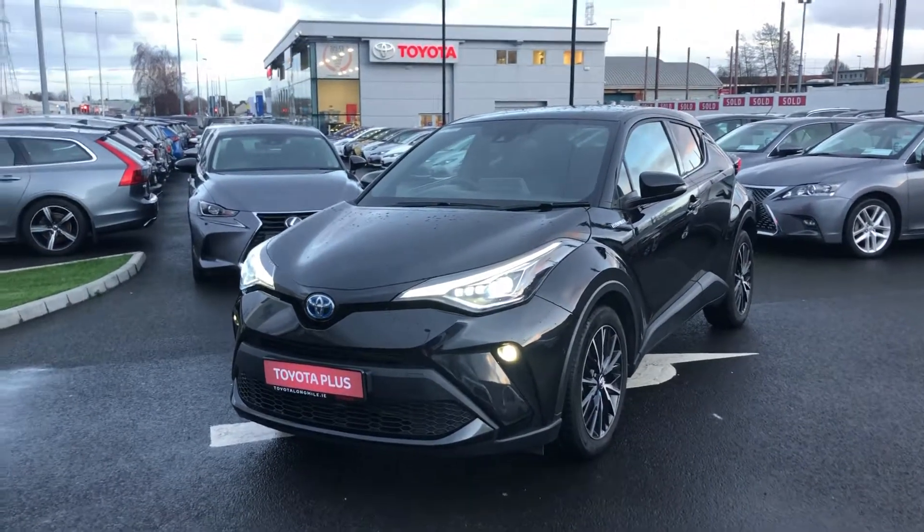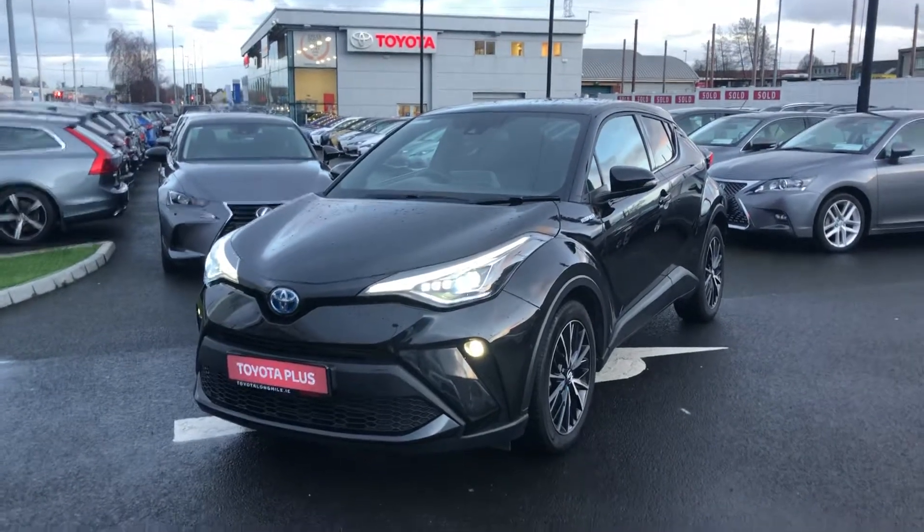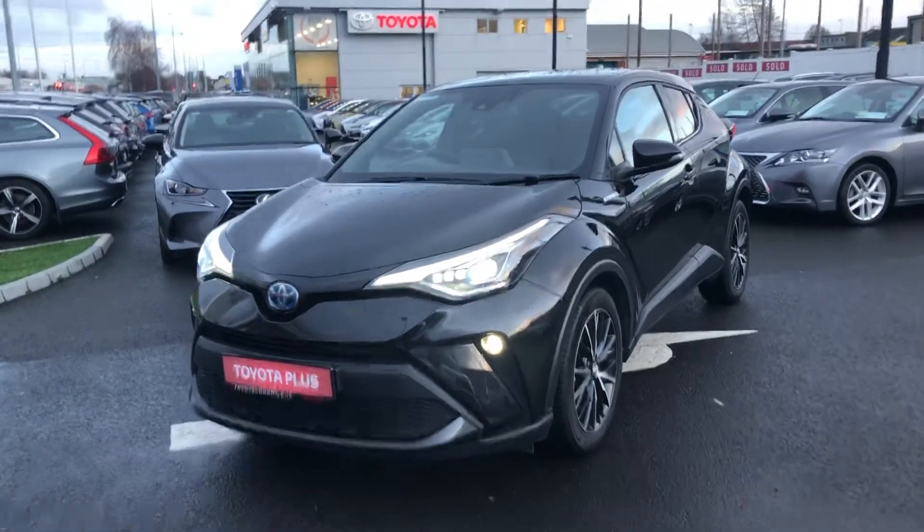Welcome to Toyota Long Mile. Now available is this 2020 Toyota CHR Sol specification. This car is in pristine condition and comes with very low mileage.